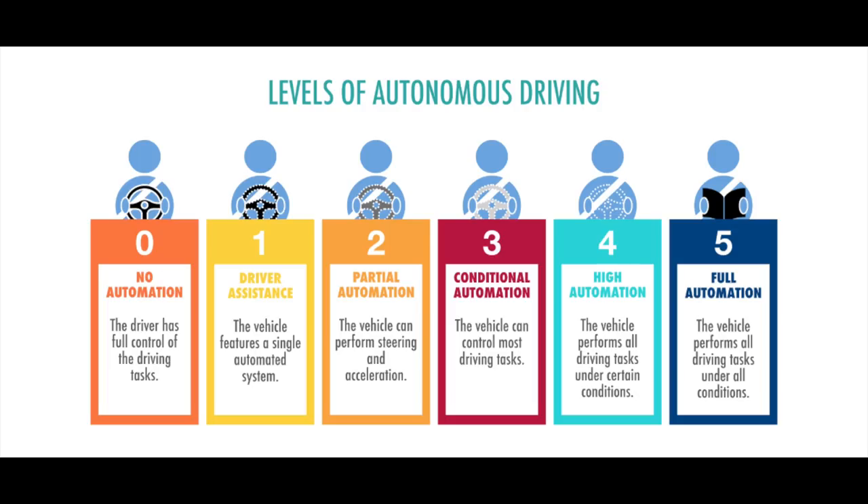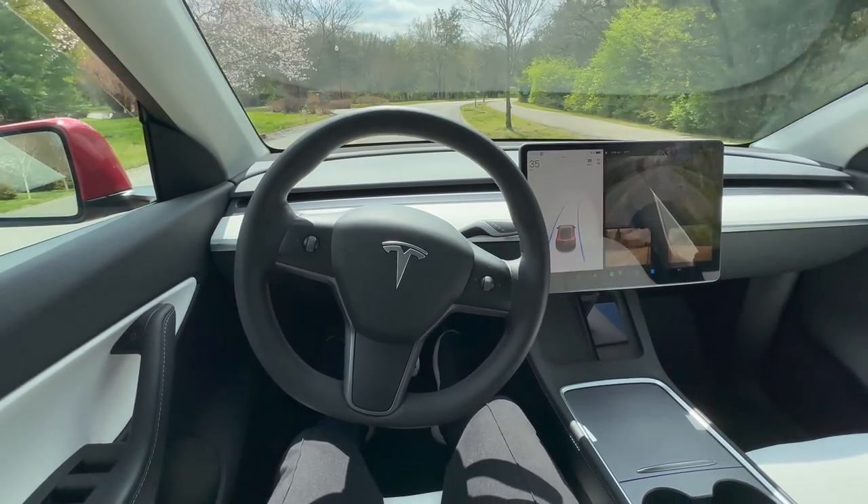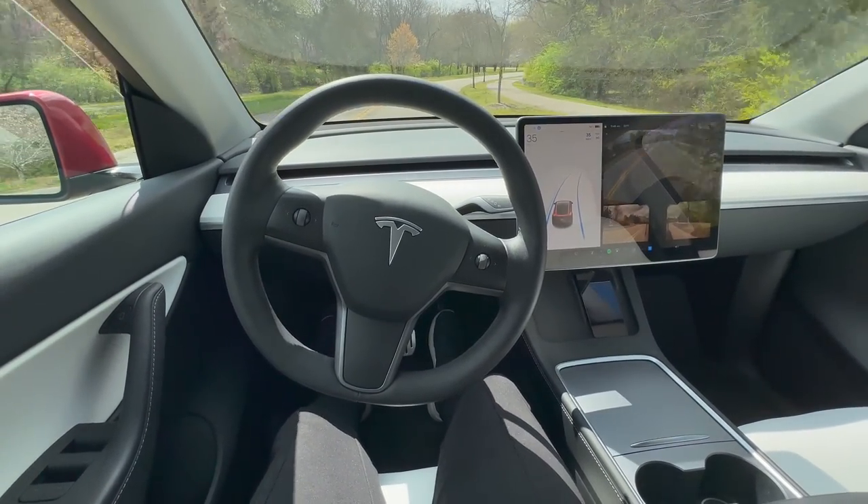Tesla's Autopilot is a level 2 system, meaning the driver still needs to pay attention and be ready to take over driving at any moment, and it's not a substitute for an attentive driver. That being said, Autopilot can make your Tesla driving experience more enjoyable and less stressful, and it's definitely worth checking out.